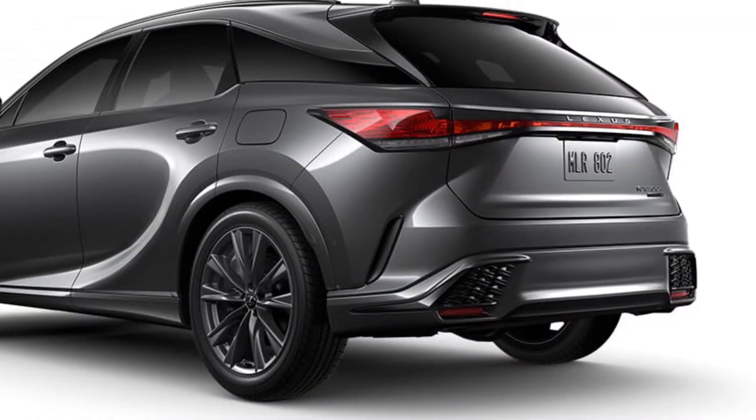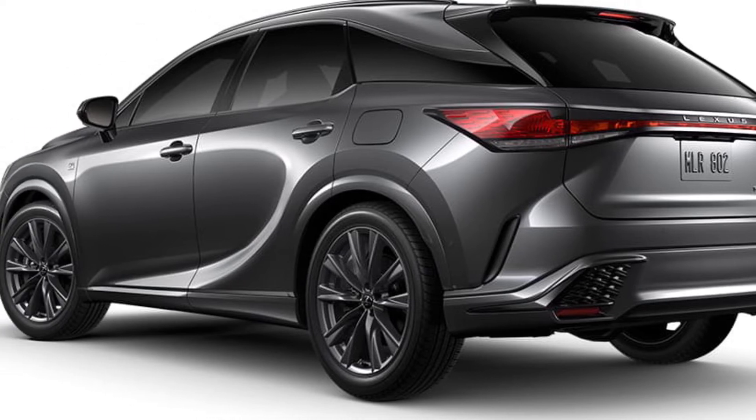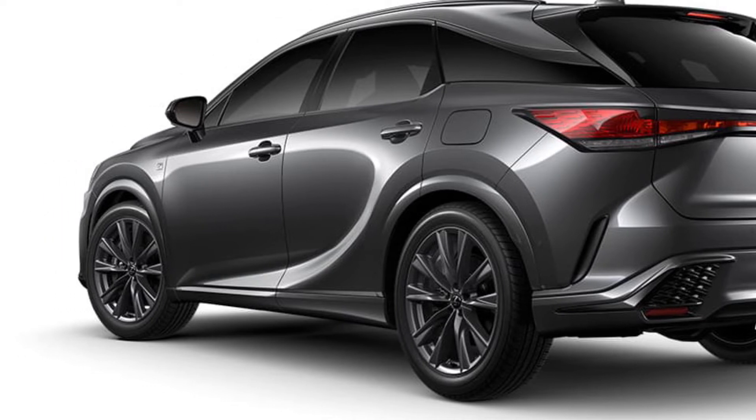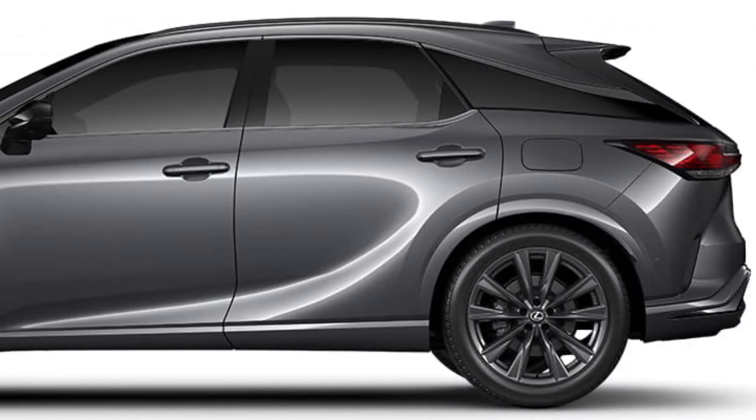The RX standard features include multi-link rear suspension, annual Luxe interior trim, 8-way power adjustable driver and front passenger seats, interior ambient illumination, multi-zone climate control, heated front seats, paddle shifters, and power tilt and telescopic steering column.